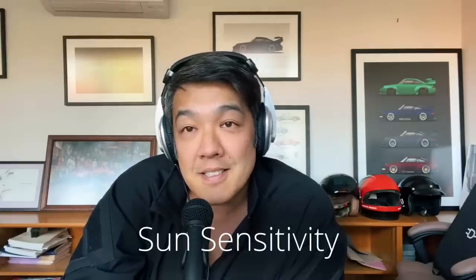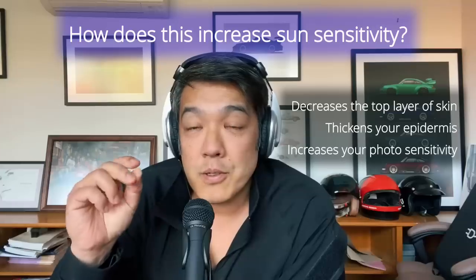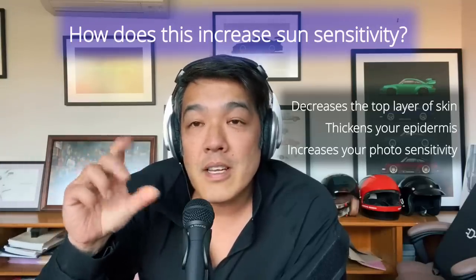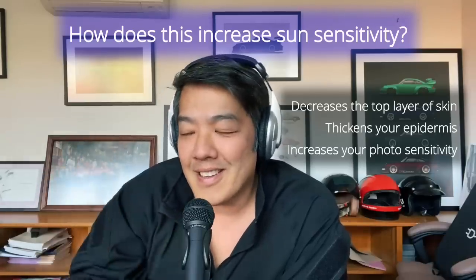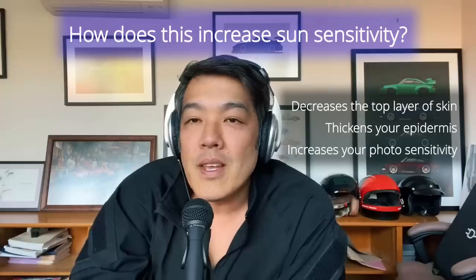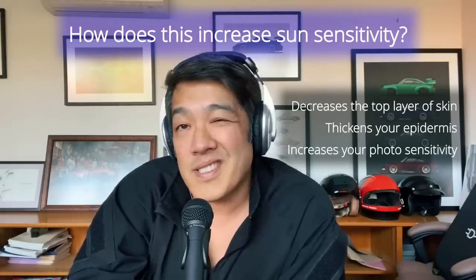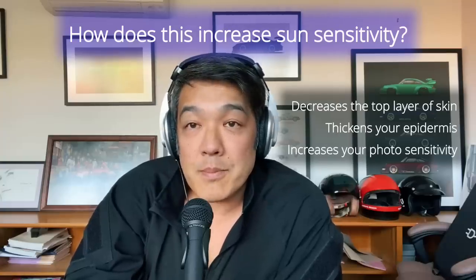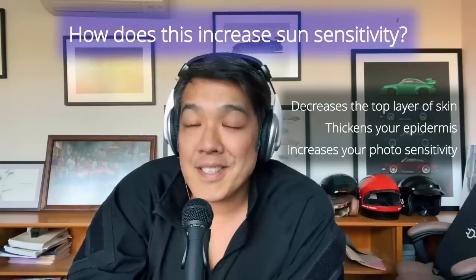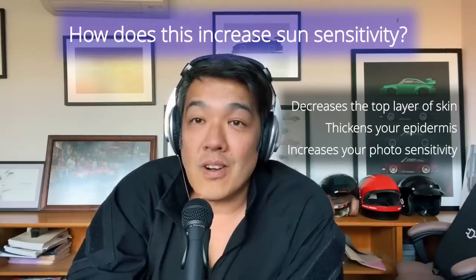You will get sun sensitive on retinoids. The reason is twofold: first, you decrease your stratum corneum — the top part of your skin — which becomes more compact, while your epidermis actually plumps and gets thicker, contrary to what many think. Second, retinoids increase photosensitivity, mostly in the long-wave UVA range. Unfortunately, not all sunscreens protect against long-wave UVA, so you can still get sunburn if you're on a retinoid, either topically or orally.